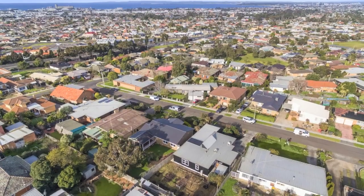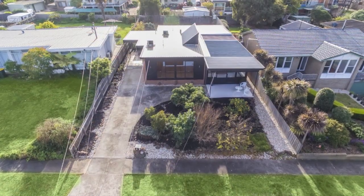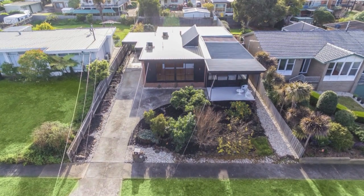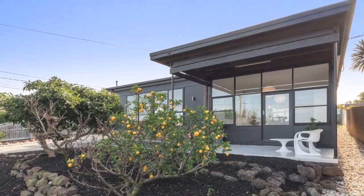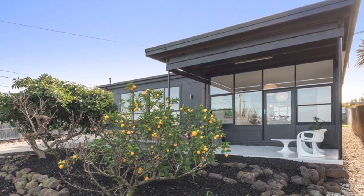Walking distance to Cardinia College and local shops, and only minutes from Packington Street and the Ring Road, with scope to extend and further enhance the home — you'll be hard-pressed to find another classic like this in such an enviable position. Book an inspection today.